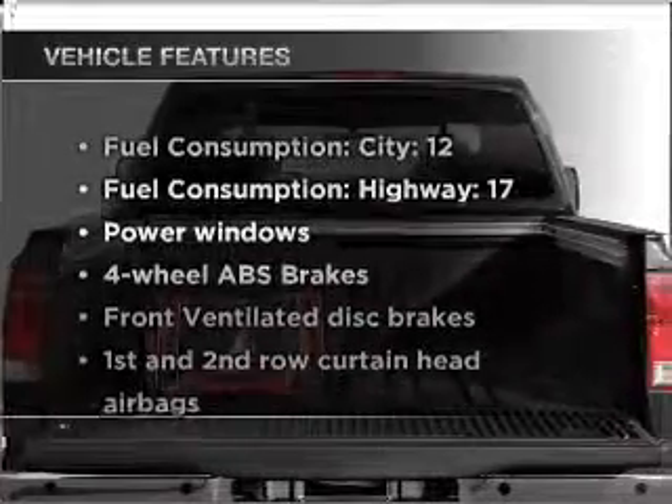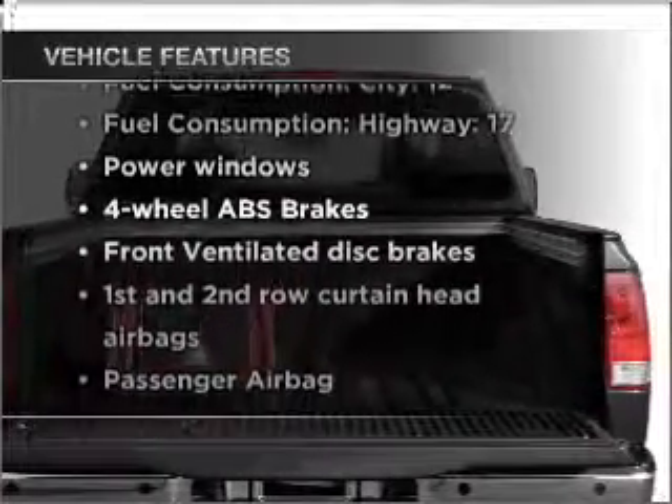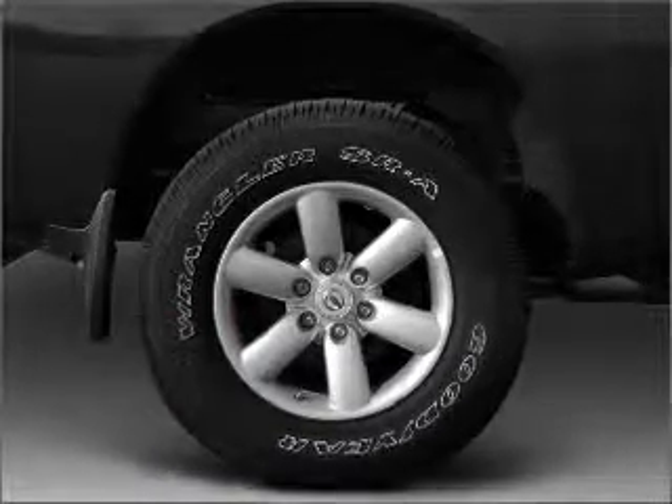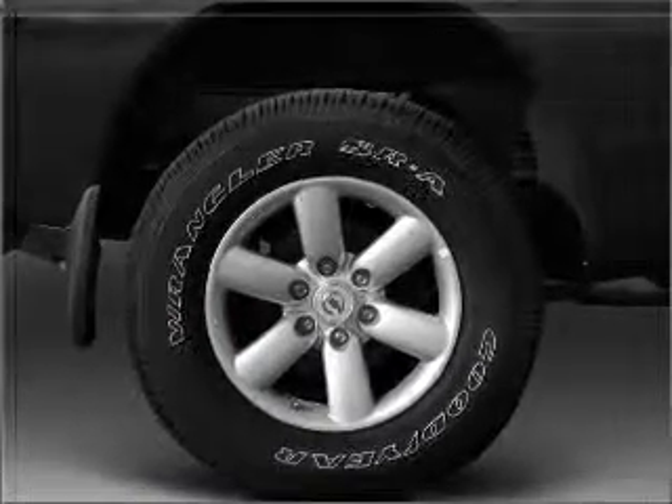And with these notable features, you won't want to miss out on the opportunity to own this amazing ride. Power windows, power steering, an AM-FM stereo with a CD player, and an adjustable tilt steering wheel.